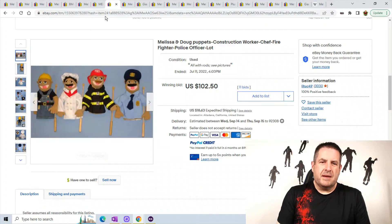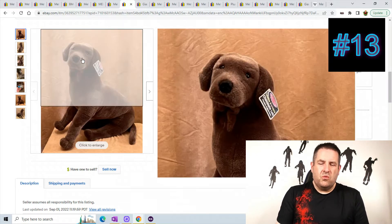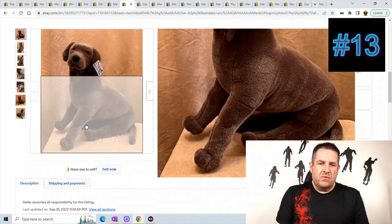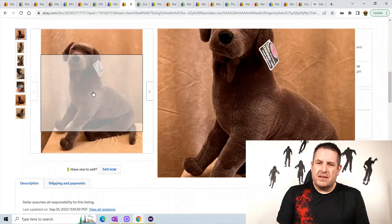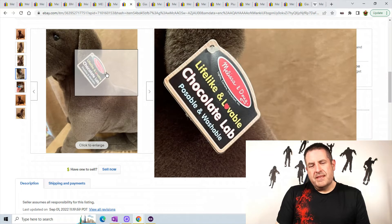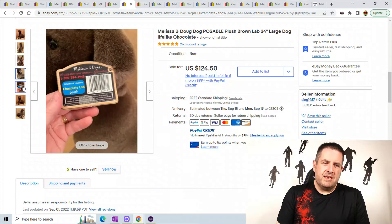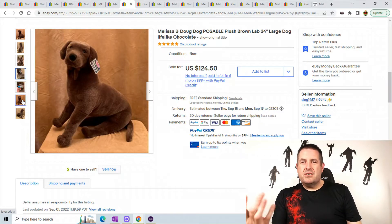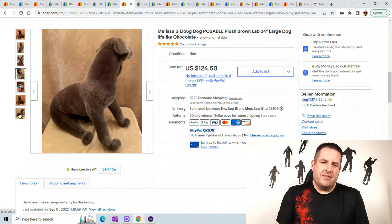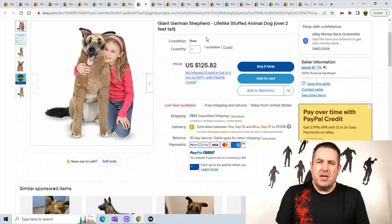Next we have a posable lab — this guy is 24 inches with a really nice fur, you can see it's really glowing and shiny. The eyes look great on the different animals. It says 'lifelike and lovable chocolate lab, posable and washable.' Most plush they say do not wash, but wash them all the time — they're fine. Anyways, he sold for $124.50.